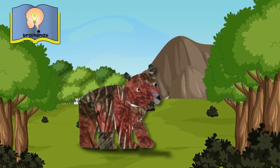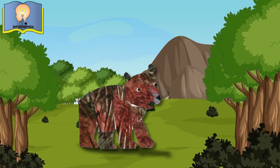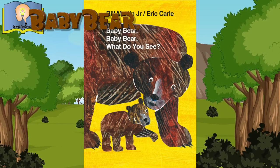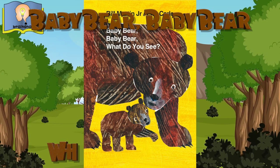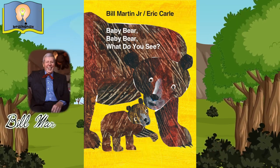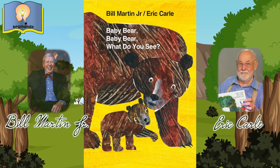Hi, everybody. Teacher Rob here. Today, I want to read another Bill Martin and Eric Carl book. Today, we're going to read Baby Bear, Baby Bear, What Do You See? Written by Bill Martin Jr. and illustrated by Eric Carl.